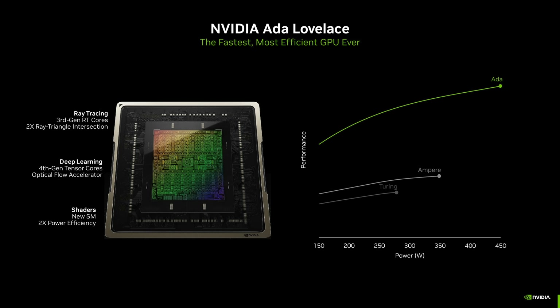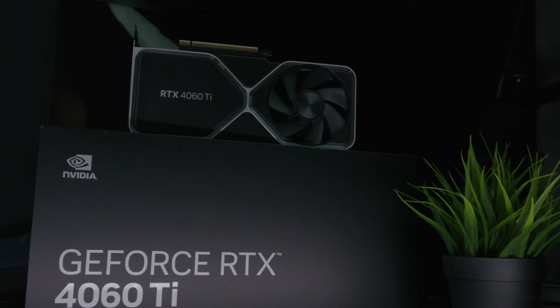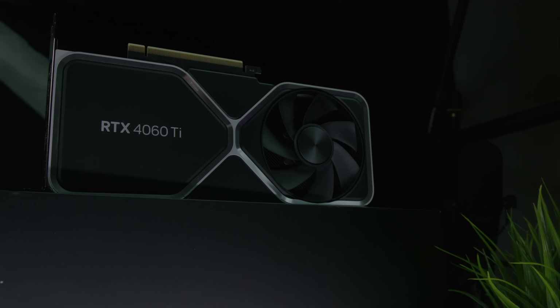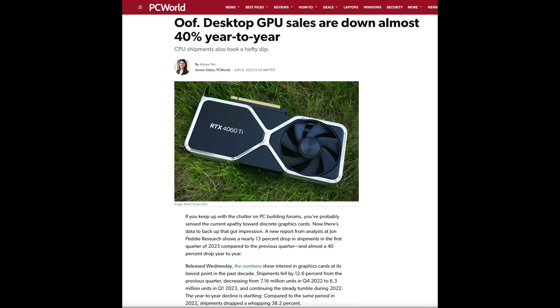$299 definitely surprises some people given Nvidia's pricing over the last year or two, but going further back it still feels a bit expensive for the specs. This feels like an RTX 4050-level product — the whole stack from the 4070 Ti down to the 4070 feels like it should be a little lower. We'll see the actual reviews, but at $300 I think it's probably going to sell, considering the current slow GPU market.